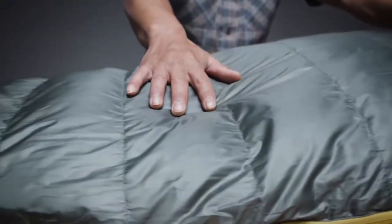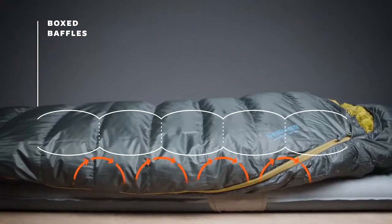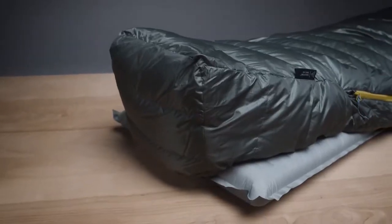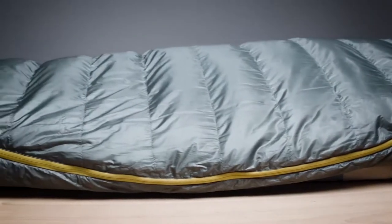The award-winning Questars also feature our zoned insulation, saving weight by placing fill where you need it most. SynergyLink connectors secure the Questar on your pad, and box baffling construction helps eliminate cold spots. Pairing these features with a Toasis foot box, oversized draft tubes, and a full-length snag-free zipper makes the Questar one of the comfiest down sleeping bags available.